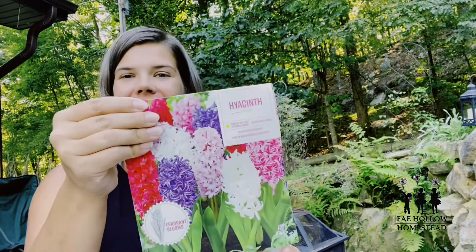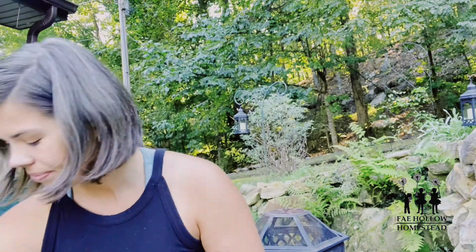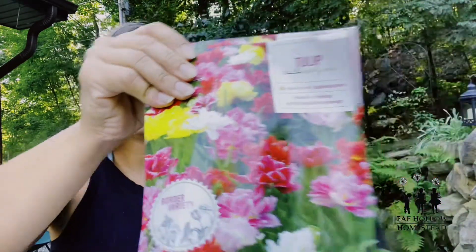This is a hyacinth mix as well. Since it has the pinks — even the dark pink — I just think that is stunning. This will be going in my food forest. I don't want anything but purples, yellows, and whites outside my front door. I also got two packs of this Double Early Mix tulip. It's a smaller variety, a little bit shorter, but look at how beautiful it is — with the edges a little bit lighter and a really pretty mix. I'm very much looking forward to those; they're going to be just gorgeous when they come up.